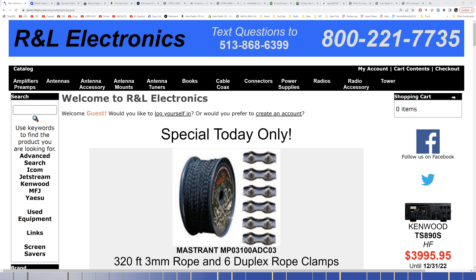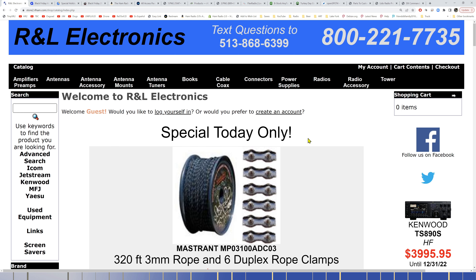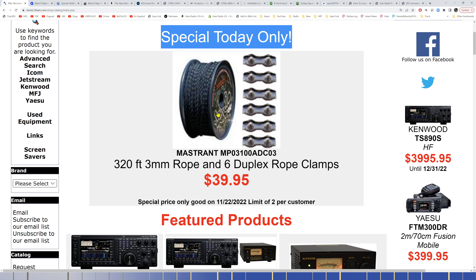We're at RNL.com now. This is not a Black Friday special, but as I've said many times, they do specials every day. Roger's a good dude — RNL is in Ohio, and they update this deal every 24 hours. I always tell people go check this website first thing in the morning, put it on your to-do list.